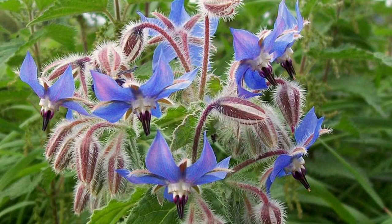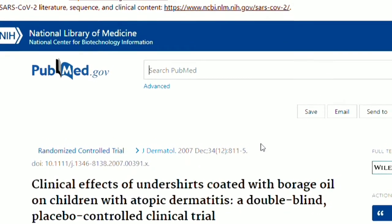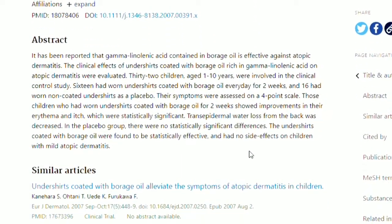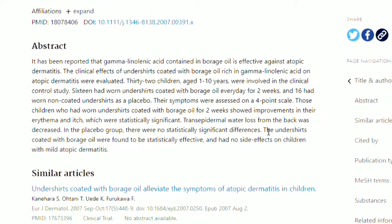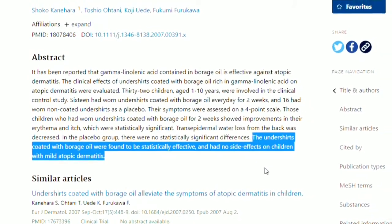9. Borage oil. Borage is an annual herb belonging to a flowering plant family and a great source of antioxidants and fatty acids. It was found in a placebo-controlled double-blind trial involving 32 children with eczema that wearing borage oil-coated undershirts for 14 days straight promoted skin barrier function and alleviated itching.